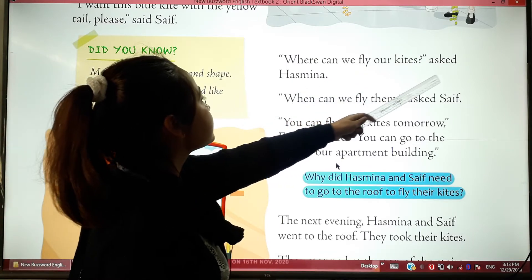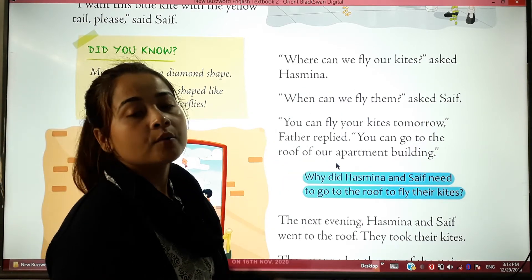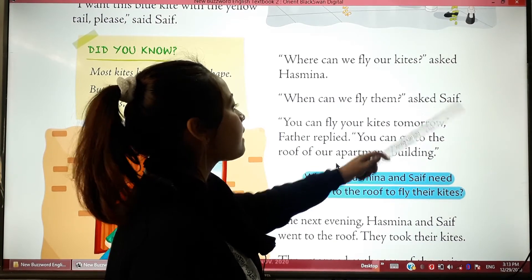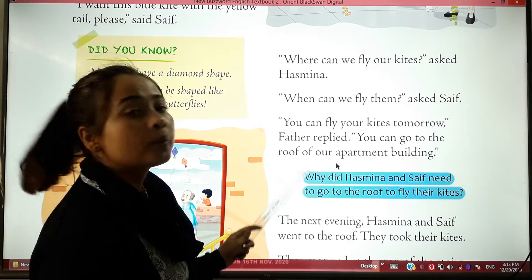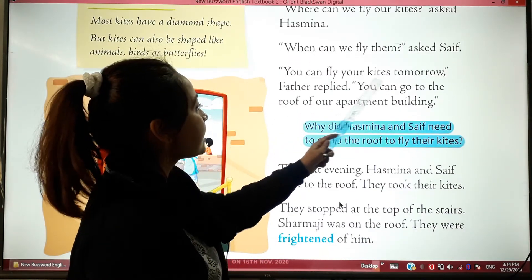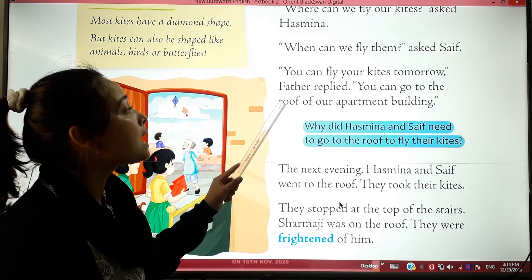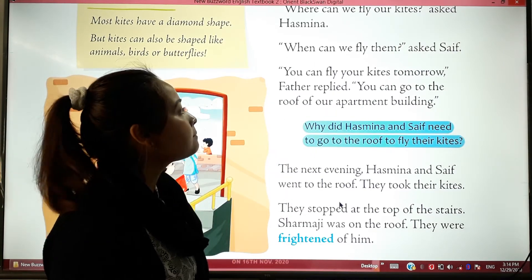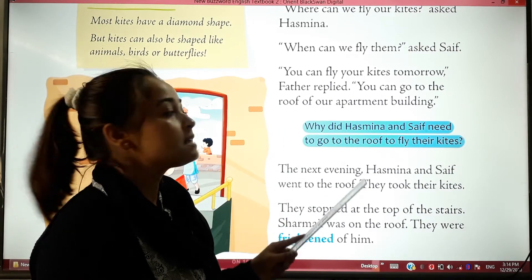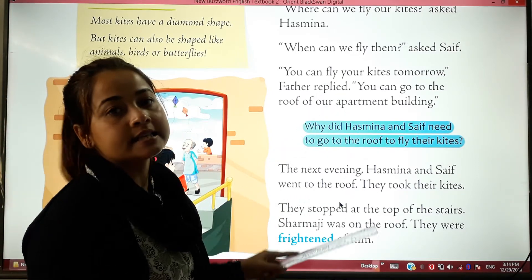Hashmina asked, 'Where can we fly our kites?' Chef asked, 'When can we fly them?' Their father replied, 'You can fly your kites tomorrow. You can go to the roof of our apartment building.' So they can fly their kites on the terrace.